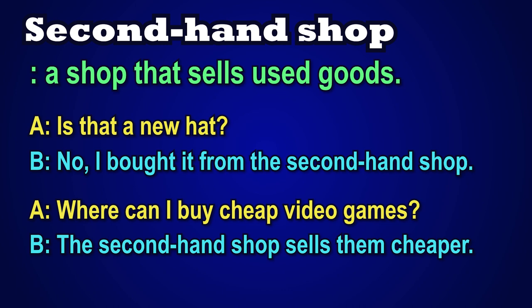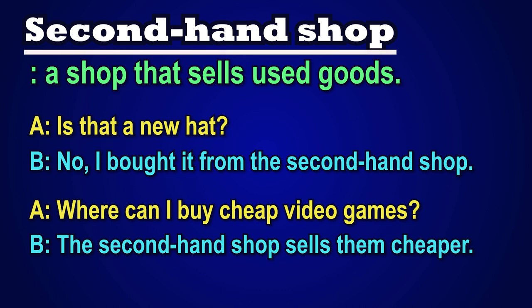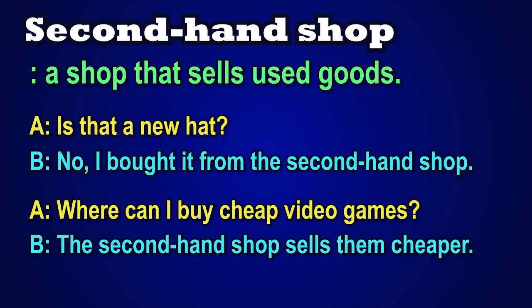Alright, let's practice this together. Please repeat after me. Secondhand shop. Great. Now let's practice the two conversations together. I will be A and you will be B. Are you ready?